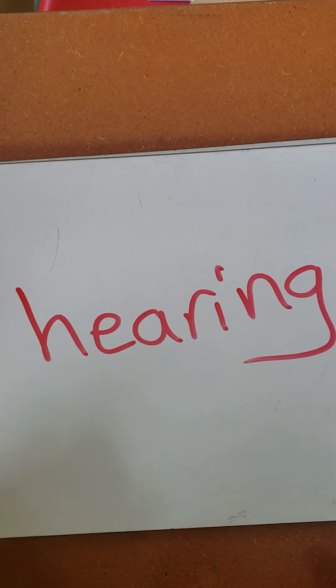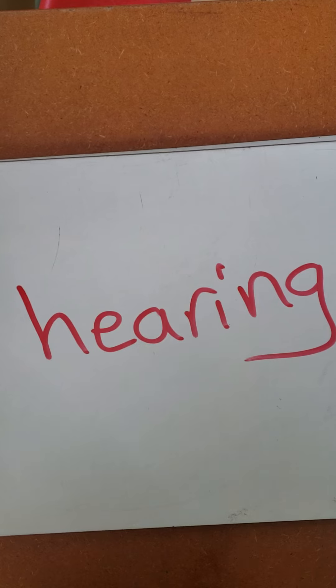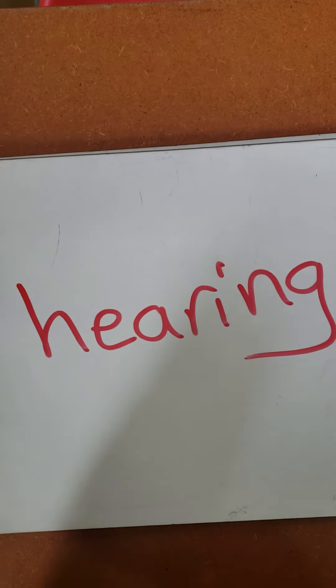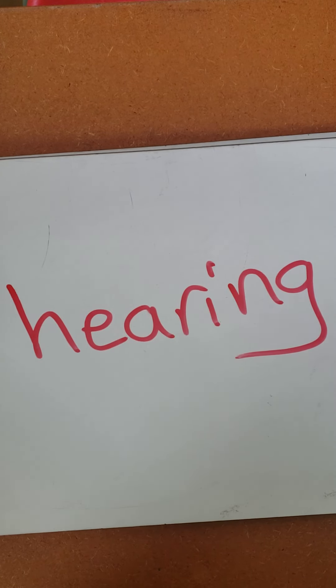The moment you hear the word hear or hearing, I'm sure ears come to our minds. So we have two ears and we have those ears for a purpose. Can you all touch your ears? Feel your ears? Sometimes some of you like poking inside your ears with sharp objects. We don't do that because then you damage what's inside the ears that helps us to hear things.